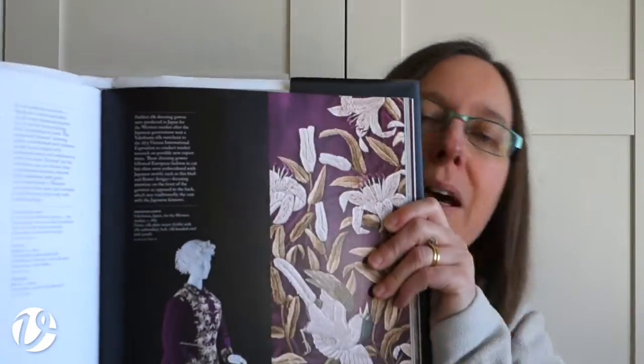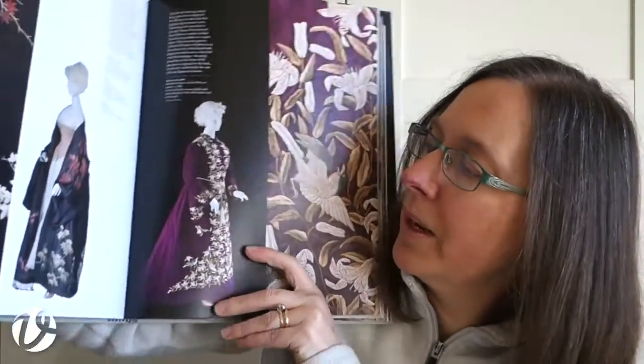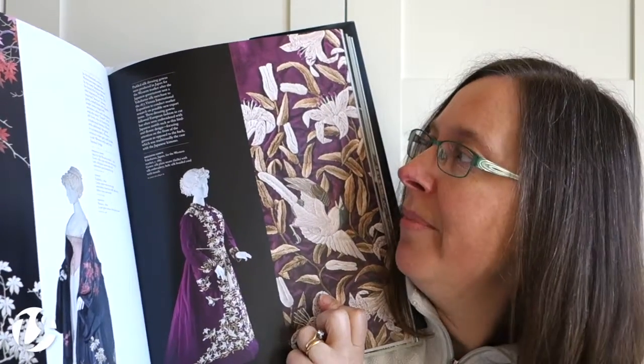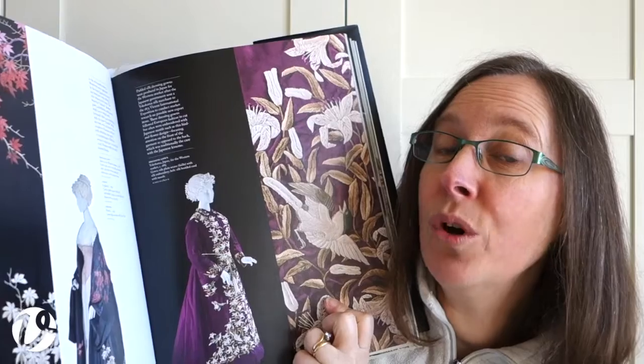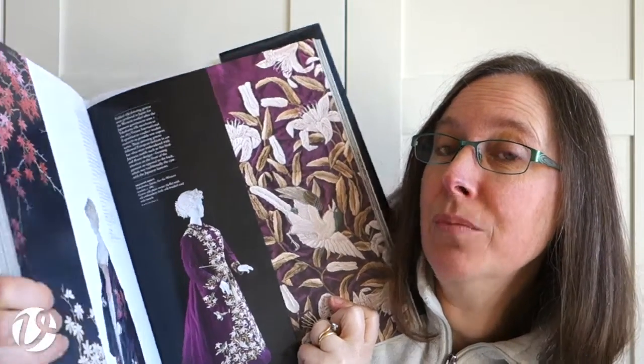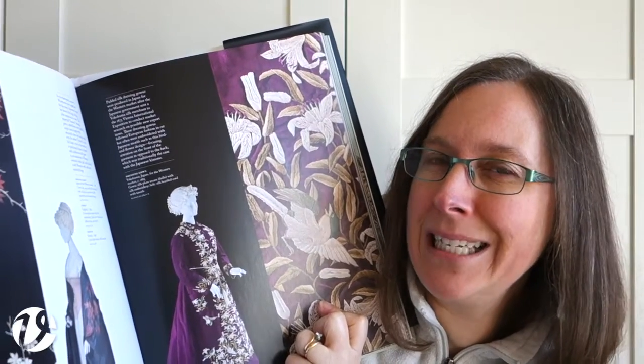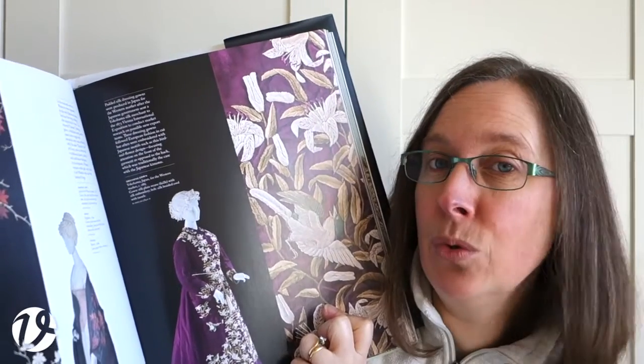This one here is a silk dressing gown, way down the bottom here, and then over here we've got the detail up close. From that detail I can see that it was not worked in a flat silk, which is what I would have assumed, but it's worked in a highly twisted silk, which is really interesting. It creates different sorts of pattern and texture than a flat silk would.